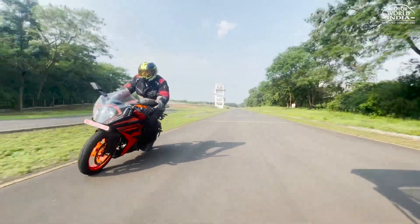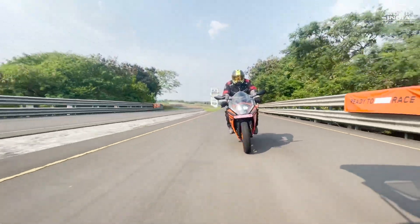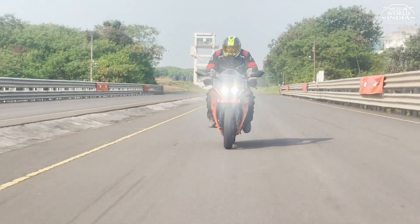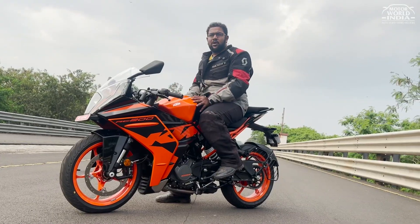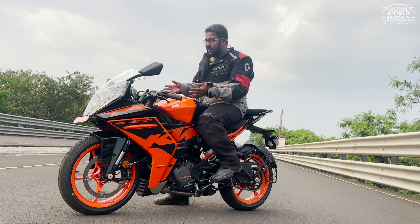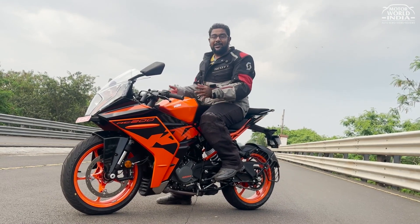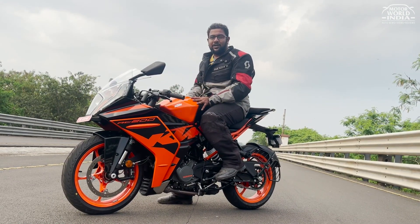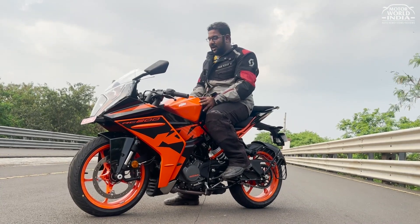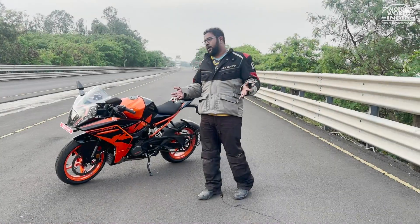The RC200, which existed before, has now been upgraded into a very mature shape. I am sure that new people — specifically commuters — would love to own a bike that looks so beautiful, so amazing, so kick-ass, but also rides this beautifully and maturely. That's what we're all looking for — looks great and does all your work too.